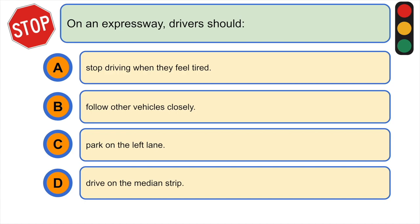On an expressway, drivers should: A) stop driving when they feel tired, B) follow other vehicles closely, C) park on the left lane, or D) drive on the median strip. The correct answer is A) stop driving when they feel tired.